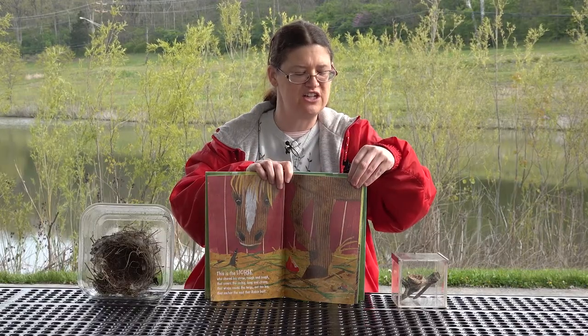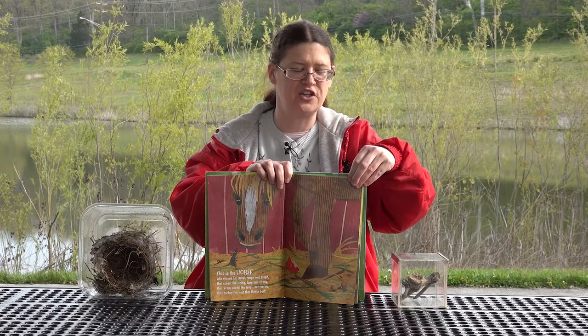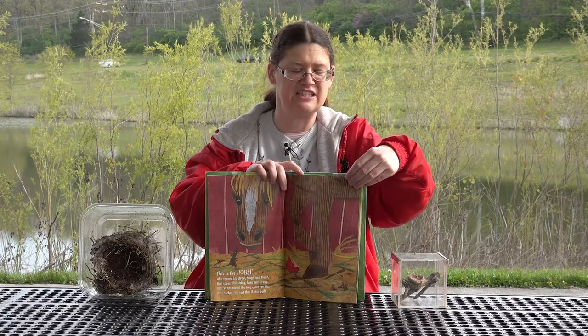This is the horse who shared his straw, rough and tough, that covers the string, long and strong, that wraps round the twigs, not too big, that anchors the nest that Robin built.